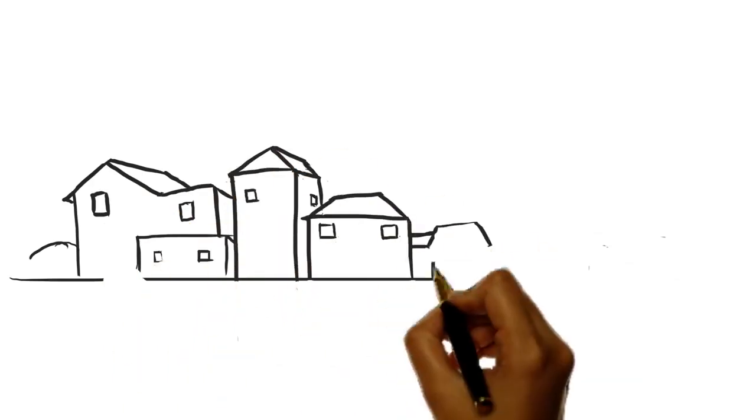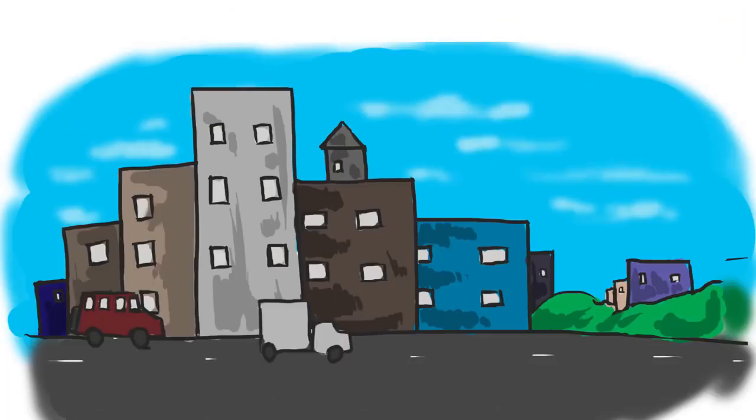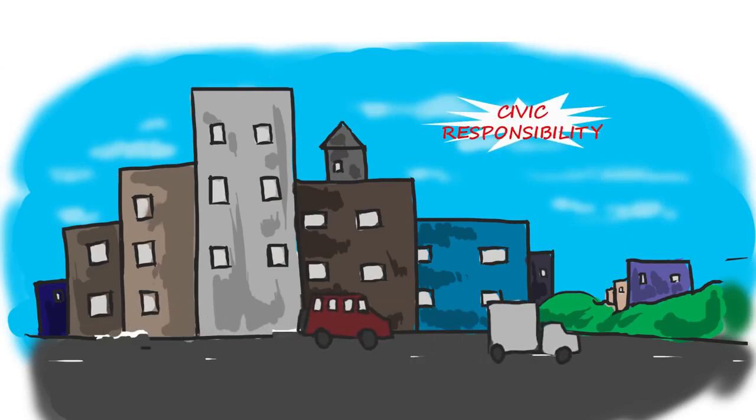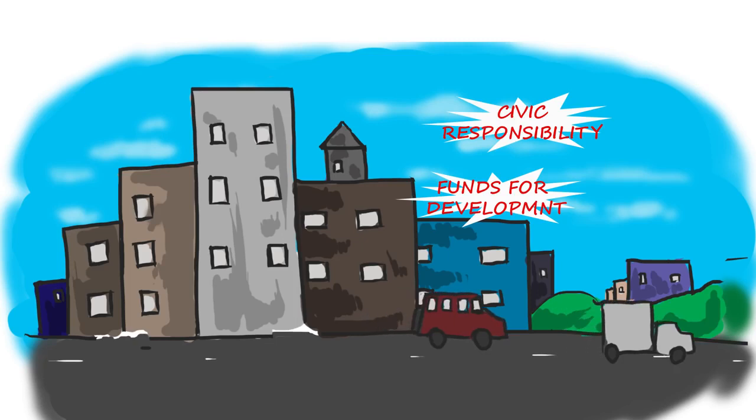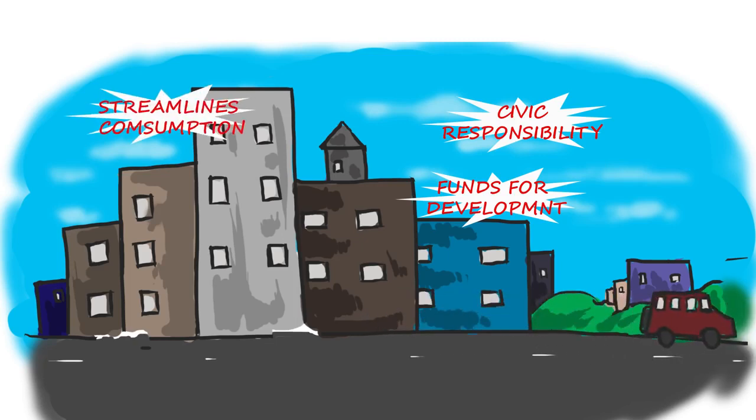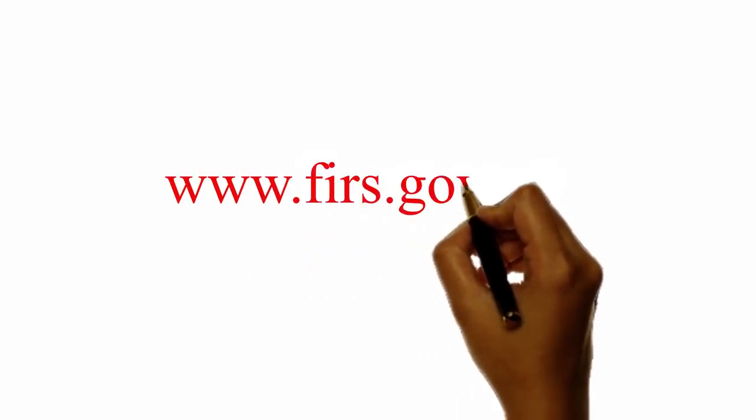But in all these, there will always be benefits for paying VAT. Do you know why? Because tax is a civic responsibility which helps to provide funds for government to develop our country. Tax streamlines consumption. Visit www.firs.gov.ng.